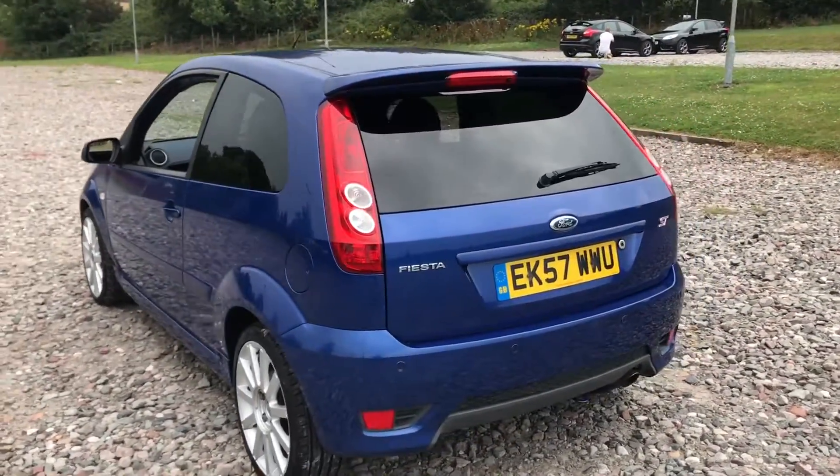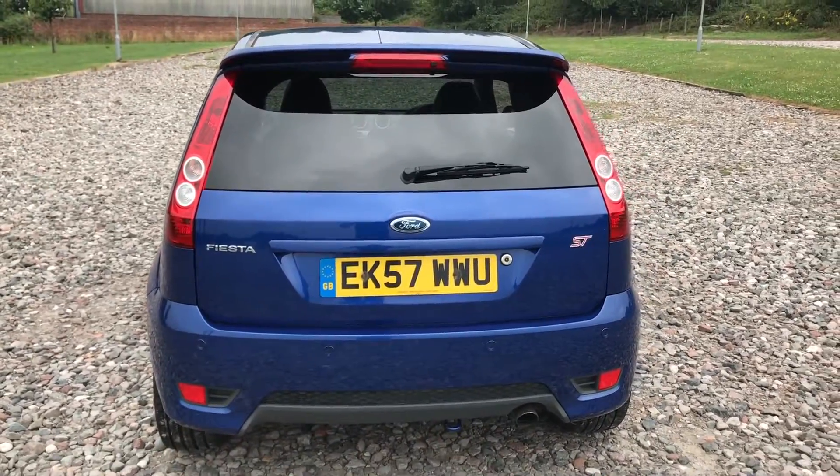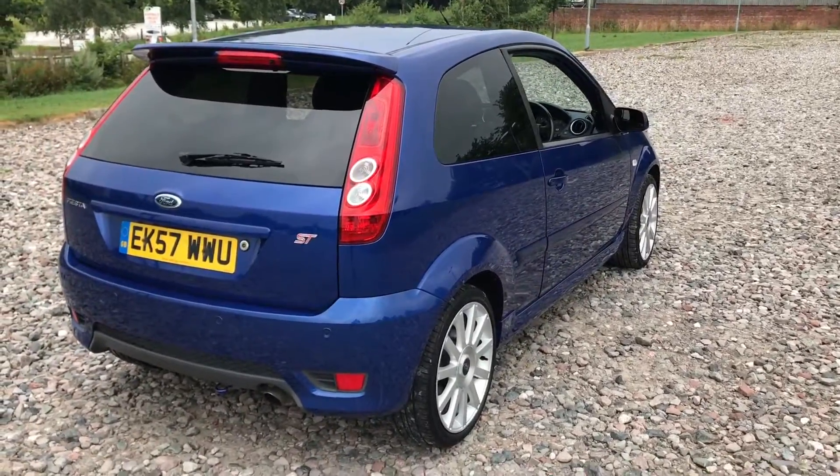It's got the AUX connection inside. It's a nice, healthy, straight little car that's not been modified or mucked about with. Really good fun to drive, handles really well — like a little go-kart; you can really throw these about.